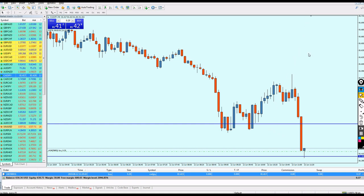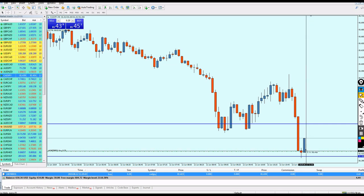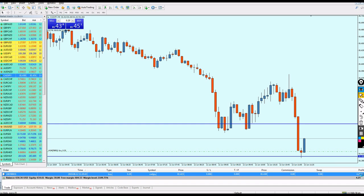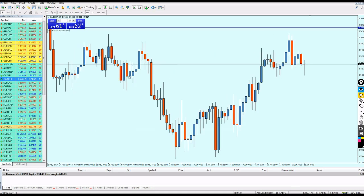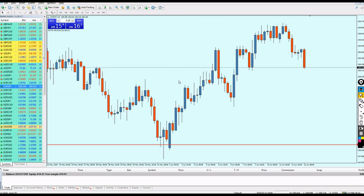The reversal is happening and the candle is approaching my exit level — $4 profit, almost 3 pips, which is not bad. Let me close the trade. That's what I'm doing: just hit and run. That's why I really enjoy scalping — it's so much safer.